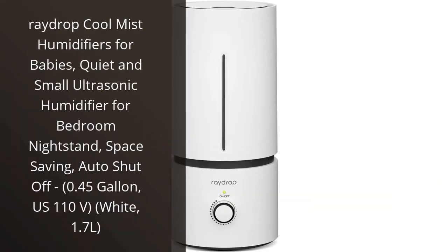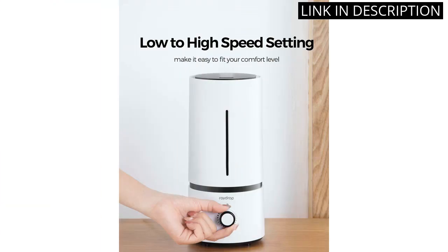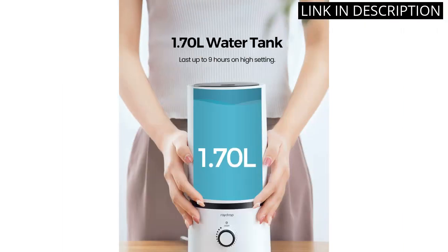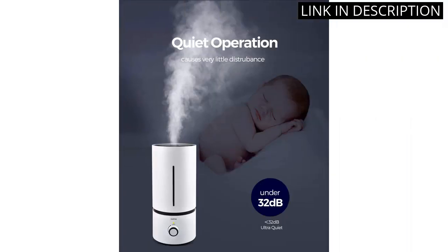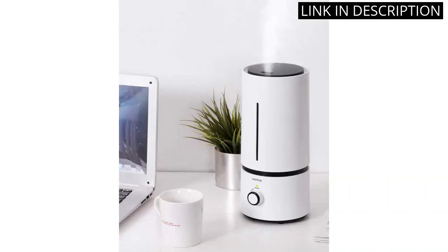I recently purchased the RayDrop Cool Mist Humidifier for my baby's room, and I have to say, it's been a game changer. The compact size makes it easy to place on the nightstand without taking up too much space, and it runs quietly so it doesn't disturb my little one's sleep. The 0.45 gallon capacity is perfect for a smaller room, and the auto shutoff feature gives me peace of mind knowing that it won't keep running if the water runs out. Overall, I highly recommend the RayDrop Cool Mist Humidifier for anyone looking for a small, efficient, and quiet humidifier.